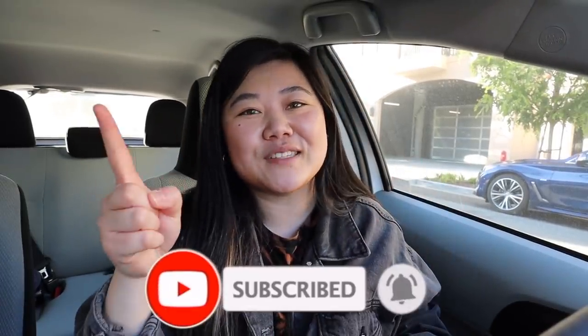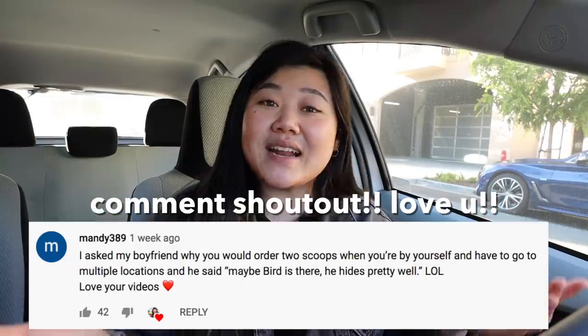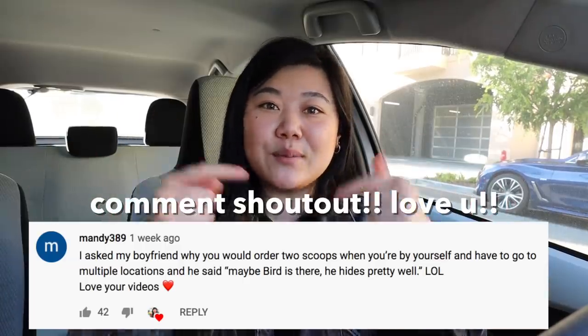I hope you guys enjoyed this video! Let me know which drinks you liked and which you thought were worth the price, or if you want to see a part two where I make my pockets hurt even more. If you liked this video, make sure you hit the subscribe button and turn on the bell so you get notified when I upload. Give this video a thumbs up, and here is today's comment shout out — thank you so much for your support. Comment something down below if you want to be in the next video's shout out. I'll see you guys in the next one, bye!